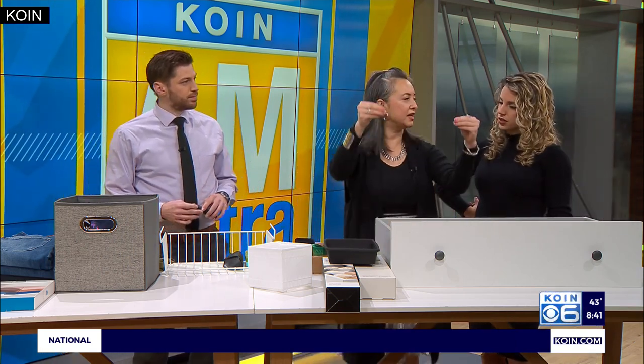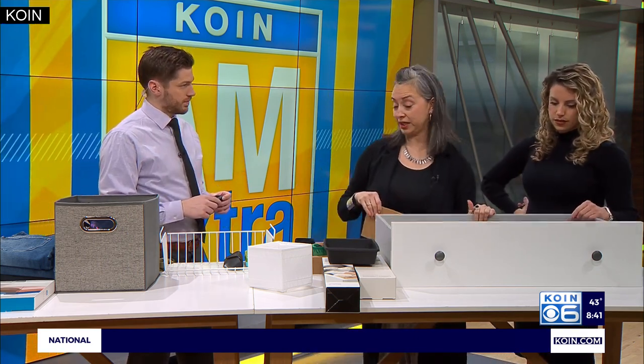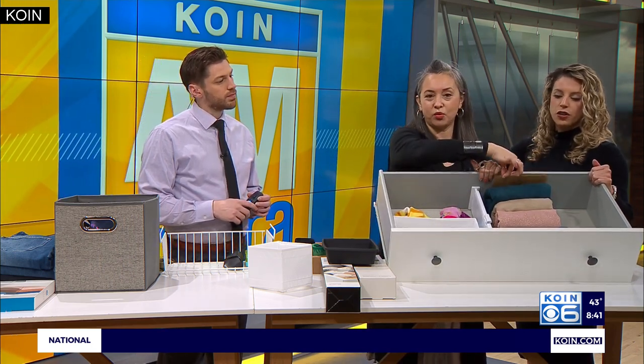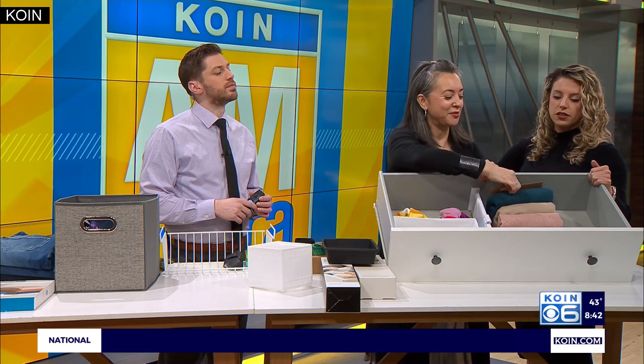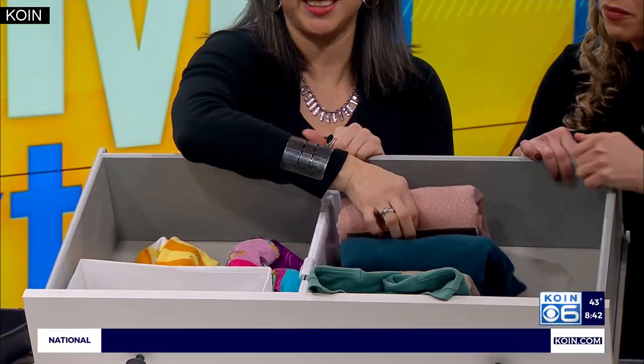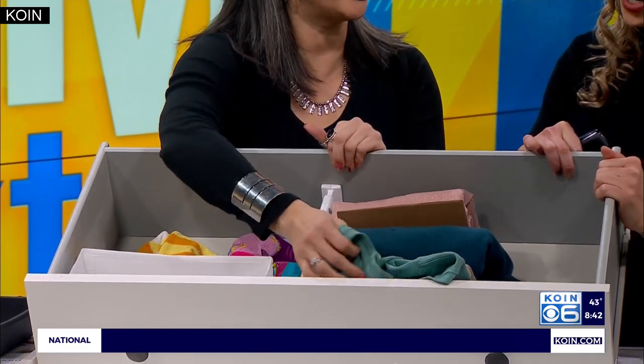Remember the trick from last time with the ribbon on hanging clothes to track what you wear? The same idea applies to folded clothes: put a little piece of cardboard in the drawer, and when you wear an item, move it to the other side. That way you know what you're wearing and what you're not — and the stuff in front is staring you in the face, telling you you've never worn that shirt.